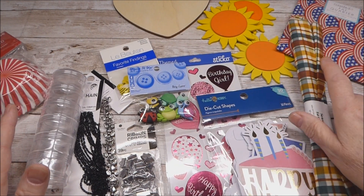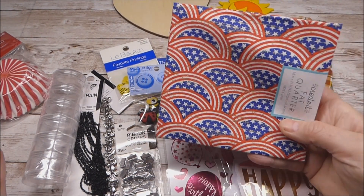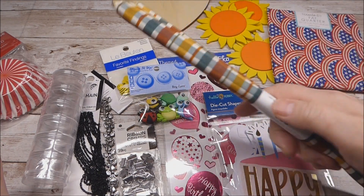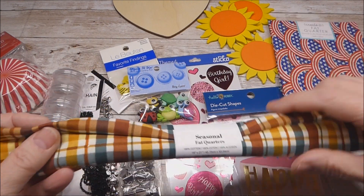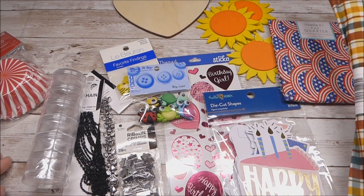I happened to be passing by the fabric area and saw this 4th of July fabric — I thought that would be cool to have on hand at $1.47. Then I noticed the box of Thanksgiving and fall fabric and picked up one with all the colors in it for $1.97.